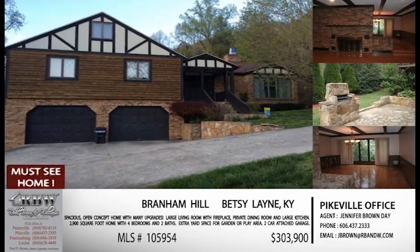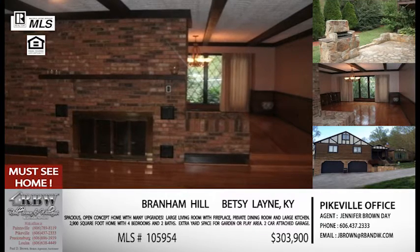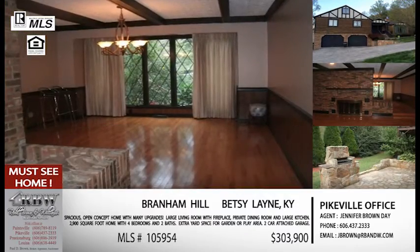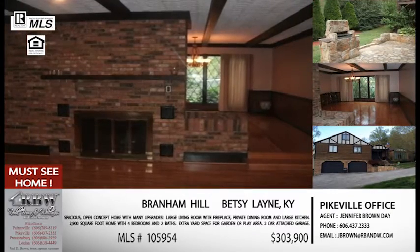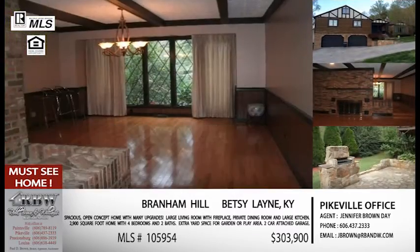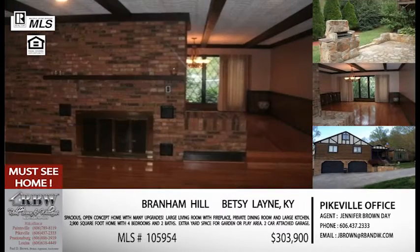We're going to end the show moving into Floyd County — going north on 23 — and this listing in Betsy Lane is a great house. What I love personally about this house more than anything is the size of the rooms — they're very, very spacious, which makes the house feel even bigger on the inside. The address says Branham Hill — there's a red light right there in Betsy Lane near the Dairy Bar, and the house is on the hill above that. This is a large home, almost 3,000 square feet, with four large bedrooms on the main first floor.